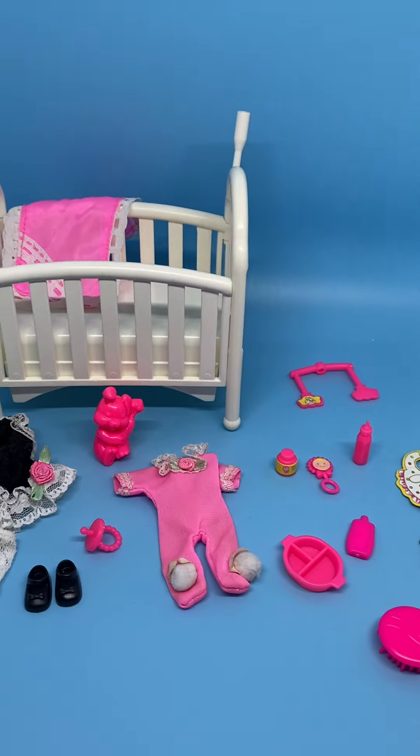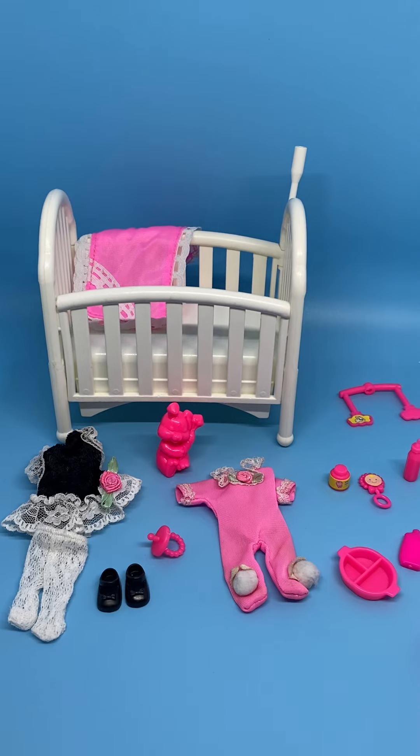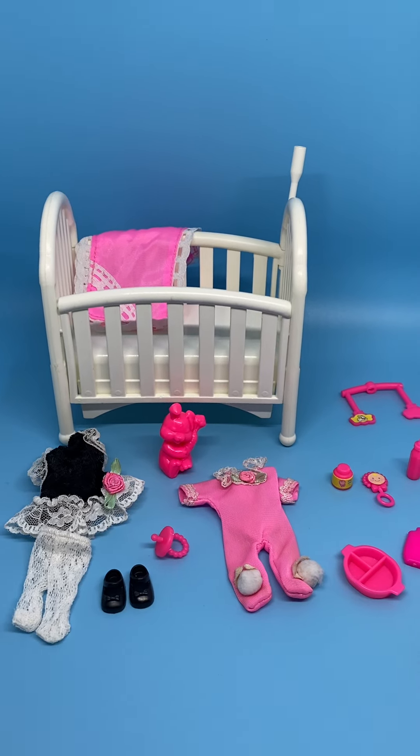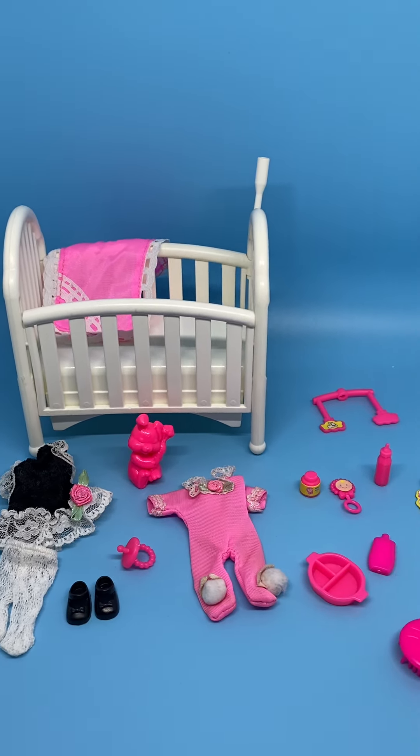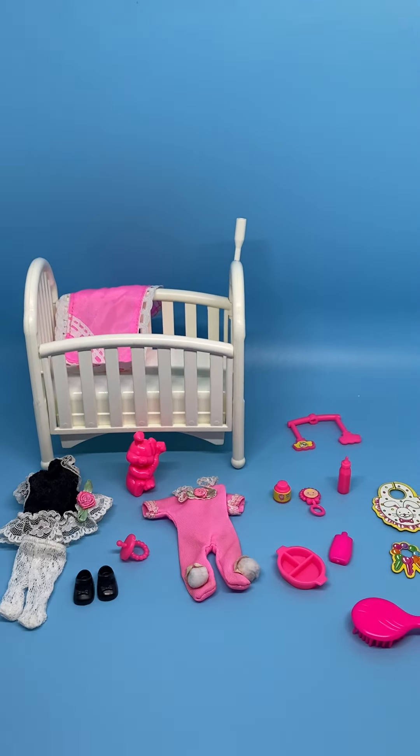These are the pieces I have so far for the very first Kelly doll. Do you have a first Kelly doll? I'd like to hear about it — please comment, like, and subscribe, and we'll see you next time. Thank you!